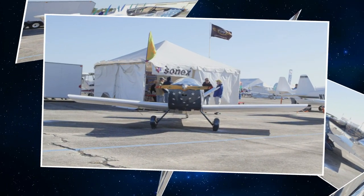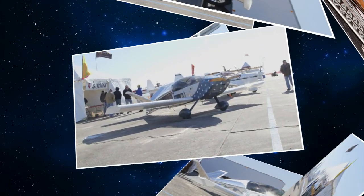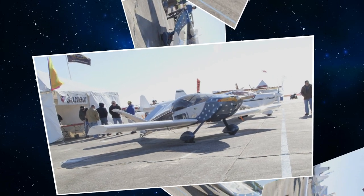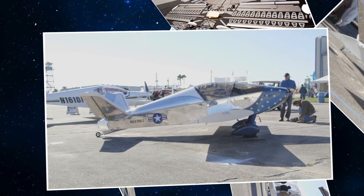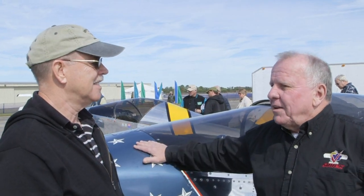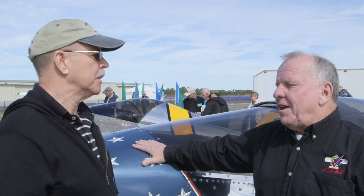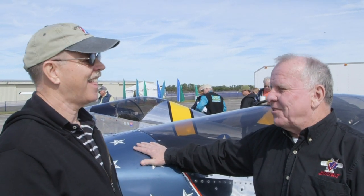We needed to have an airplane with 1,100-pound gross that stalled under 40 miles an hour, and we could meet the European microlight category. So we fulfilled that contract, and it all of a sudden became sport pilot — it fit exactly, tailor-made by what we were doing. Sport pilot has higher gross weights — 1,400 pounds or whatever — but it doesn't matter because our airplanes are 1,100 pounds. You just can't exceed that number. They have about the same average useful load, but importantly they're stressed for higher Gs.